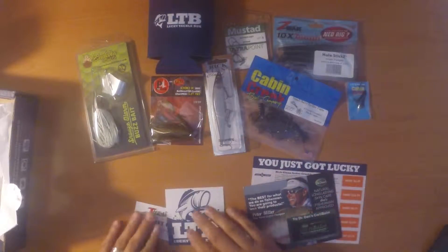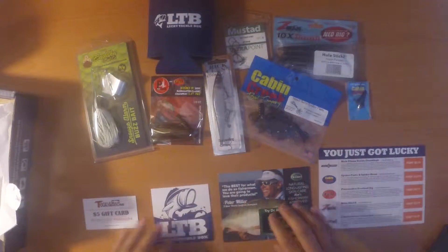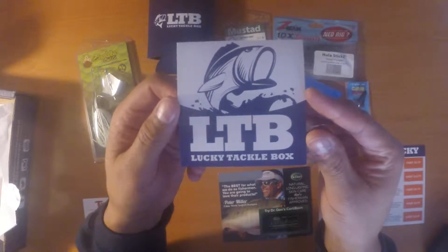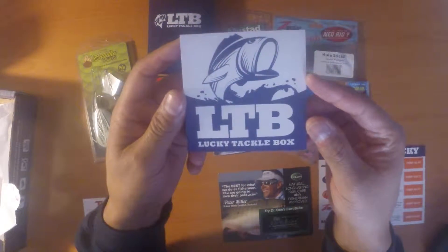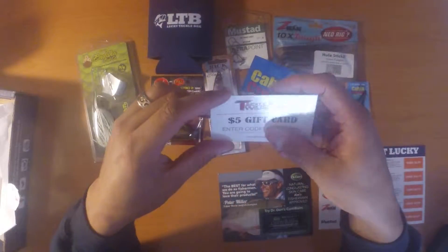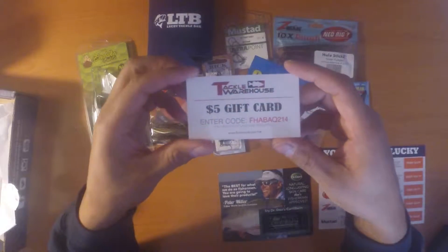Each month with the subscription box you get the Lucky Tackle Box sticker. This month it's a square sticker, it's blue and white. You also get a gift card with a code on it to get five dollars off your Tackle Warehouse order.